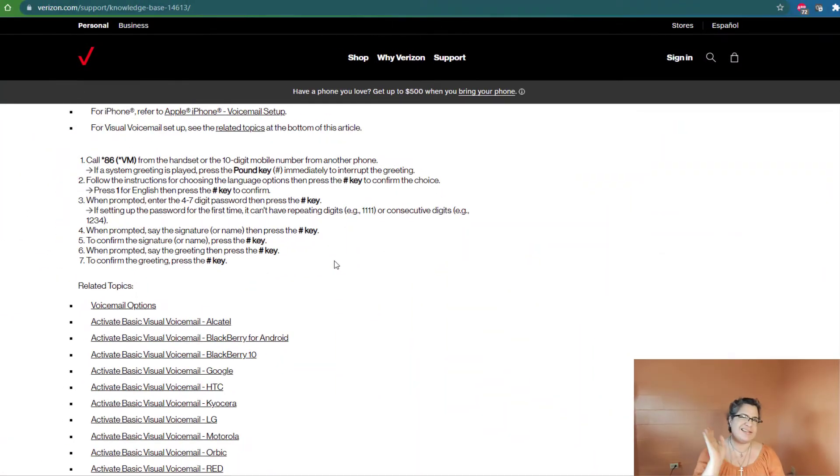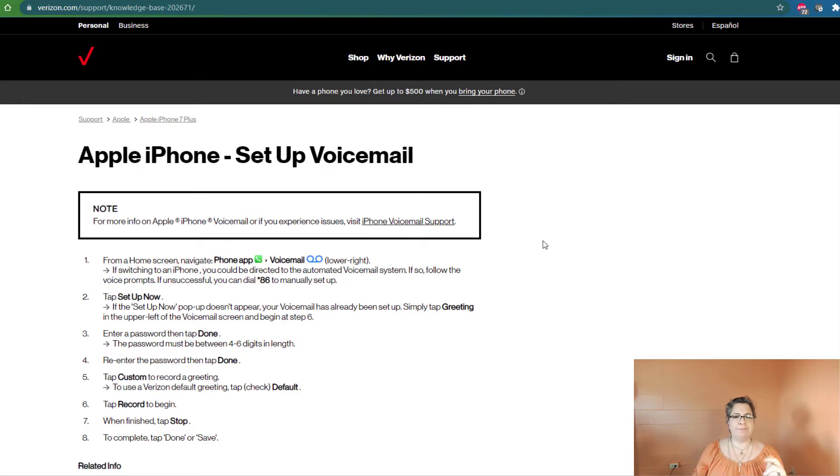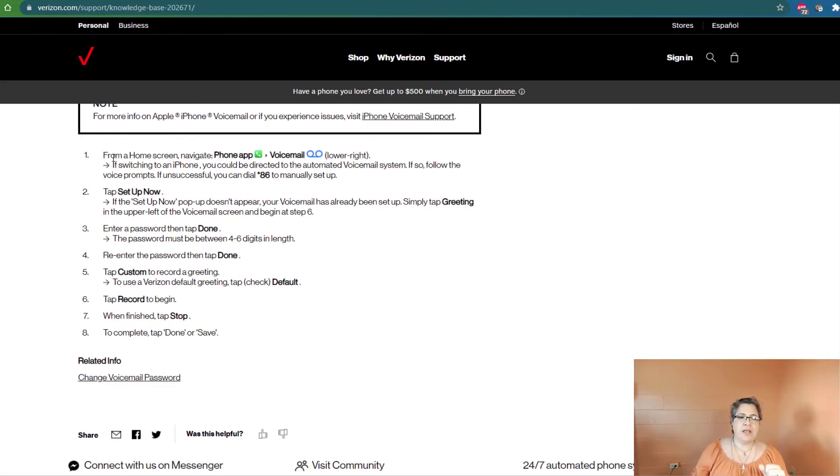One other thing I noticed is that this is really for Android. For iPhone, it says refer to your Apple iPhone instructions. From your home screen on your Apple iPhone, you pull up your phone app — it's a little green phone. It has the exact same symbol, that little reel-to-reel tape, but on the iPhone it's on the lower right-hand side of the phone screen, instead of on the number one key.